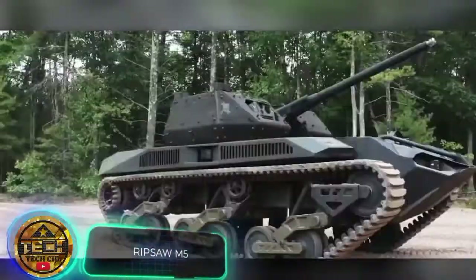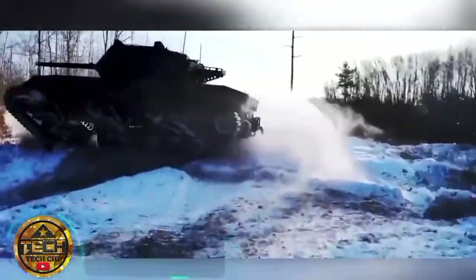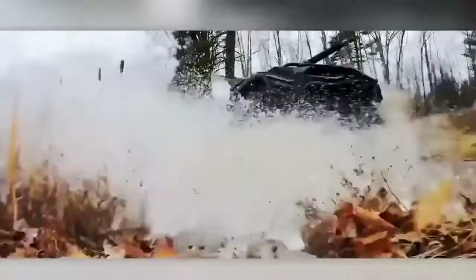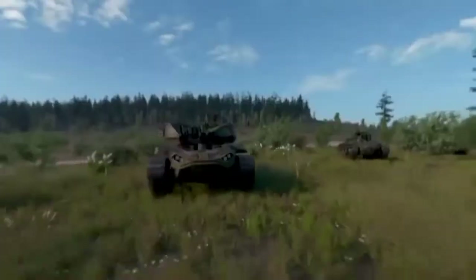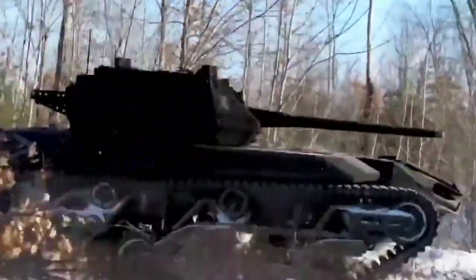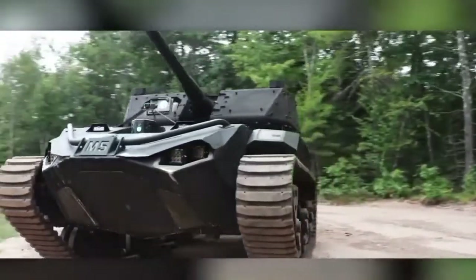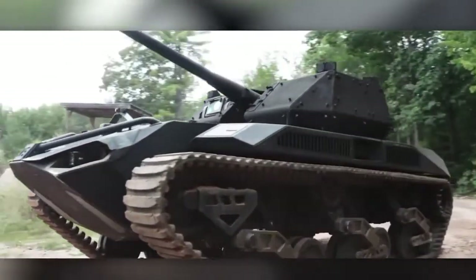Our first product comes from the USA. American experts are actively testing this unmanned mini tank. The model is called the Ripsaw M5 and offers a speed of about 25 miles an hour, a payload of about 8,000 pounds, and an open architecture that allows it to be prepared for a variety of tasks. The developers claim that the vehicle is one of the fastest and most maneuverable in its segment.